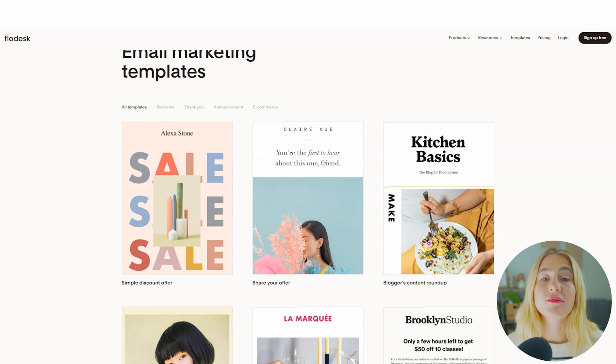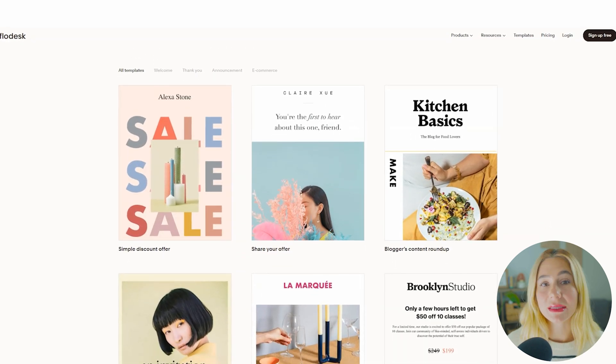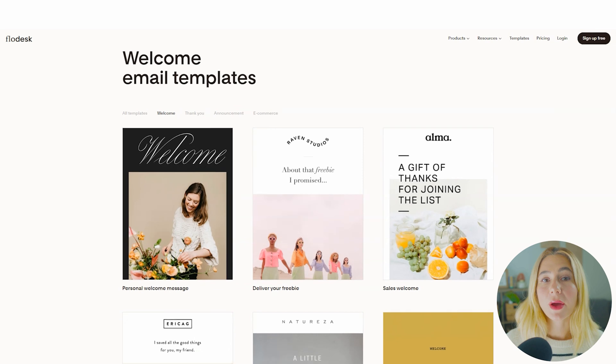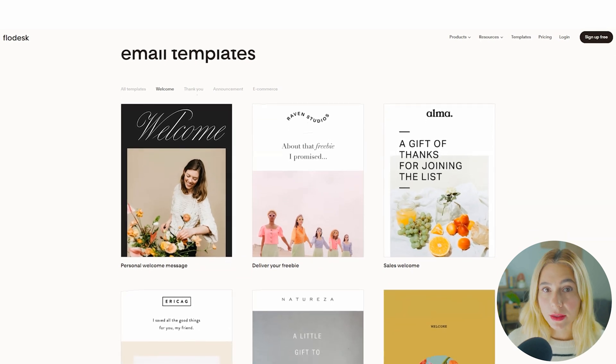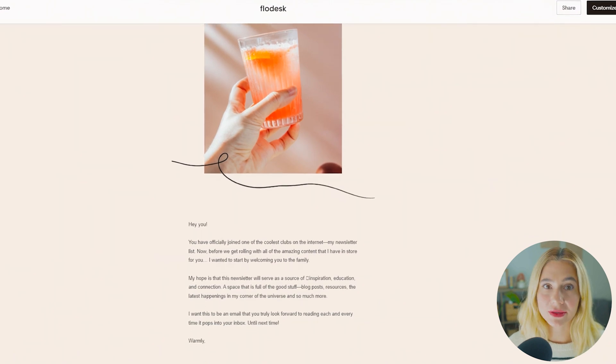Pre-made templates. These templates are fully customizable and they're designed to help you create on-brand emails quickly and easily. Whether you're sending a newsletter, product launch email, or sales promotion, you can create something that looks great without needing to hire a designer.